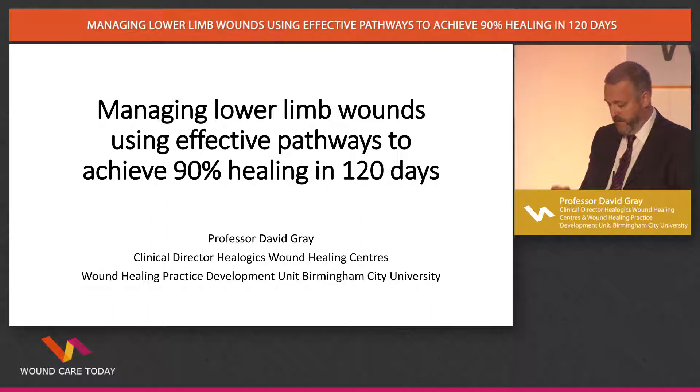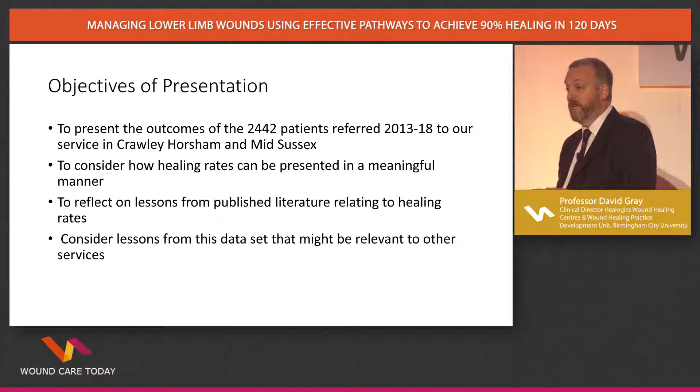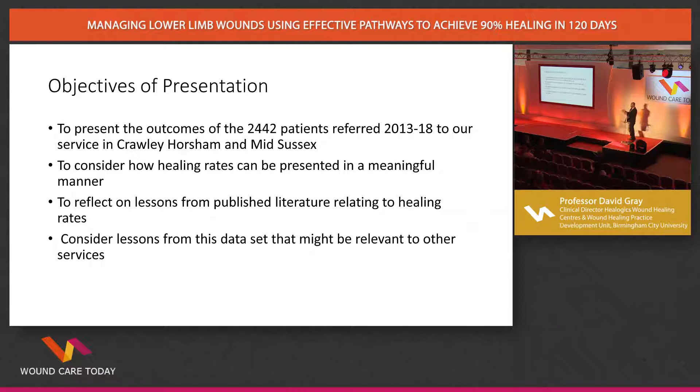I'm going to talk about 2,442 patients seen between 2013 and 2018, in our service covering Crawley, Horsham, and Mid-Sussex. It started as a venous leg ulcer service. I want to consider how healing rates can be presented in a meaningful manner. A wound biologist in Holland once suggested the only way to get healed was to submit yourself as part of a poster presentation at a national conference, because it seems everyone in those heals. As I've just heard from Tracy, there's a whole bunch of people who are not healing. We need to think about how healing rates can be presented meaningfully — and take some lessons, dare I say it, from the medical community who seem to have got this down to a tee.